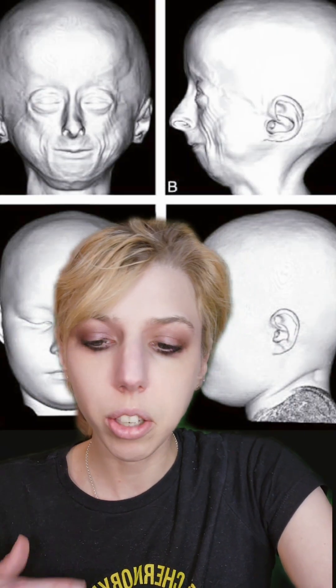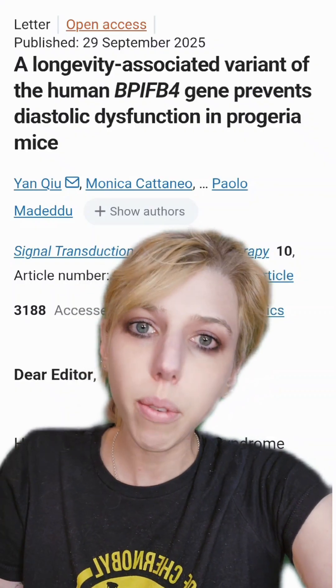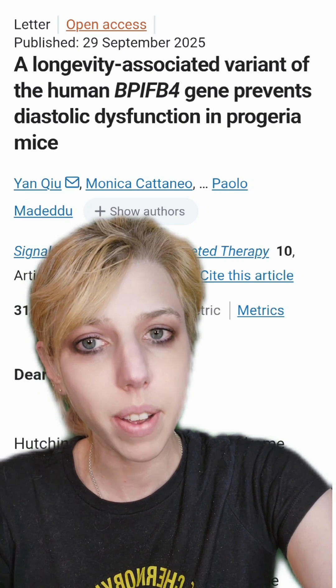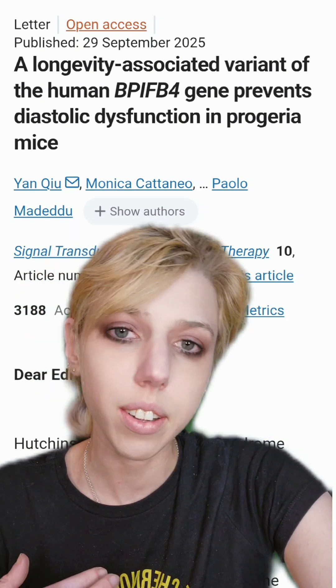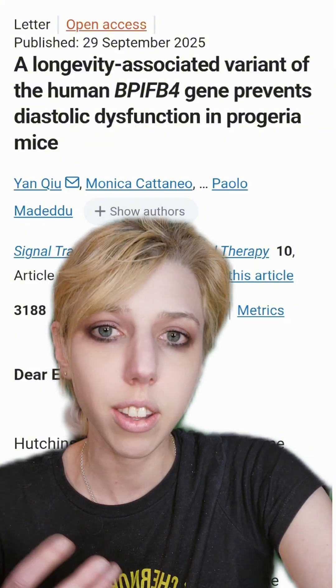The condition can vary between individuals, but many do not live into their second decade. Researchers have found that we all undergo a genetic aging program — these genes become active later in life for a purpose, they just cause problems when they're active too early.